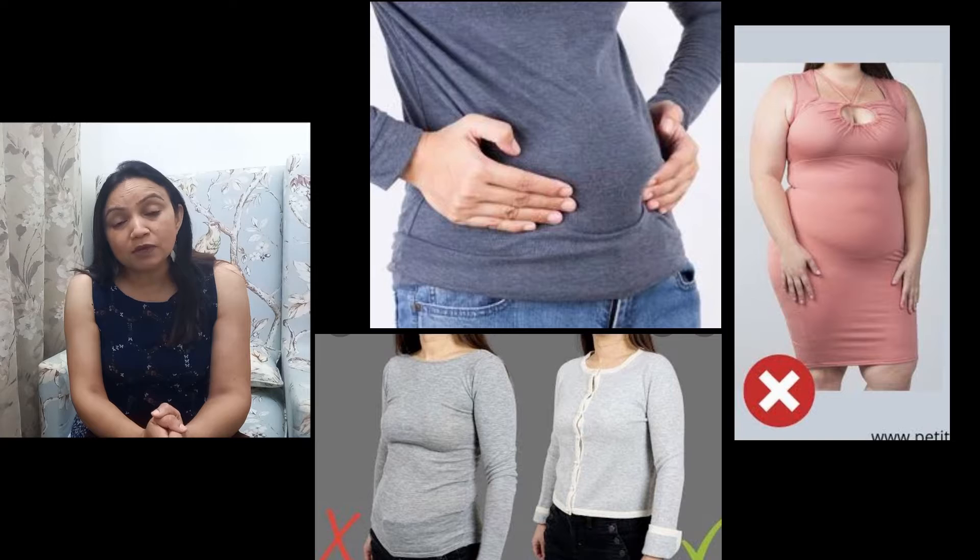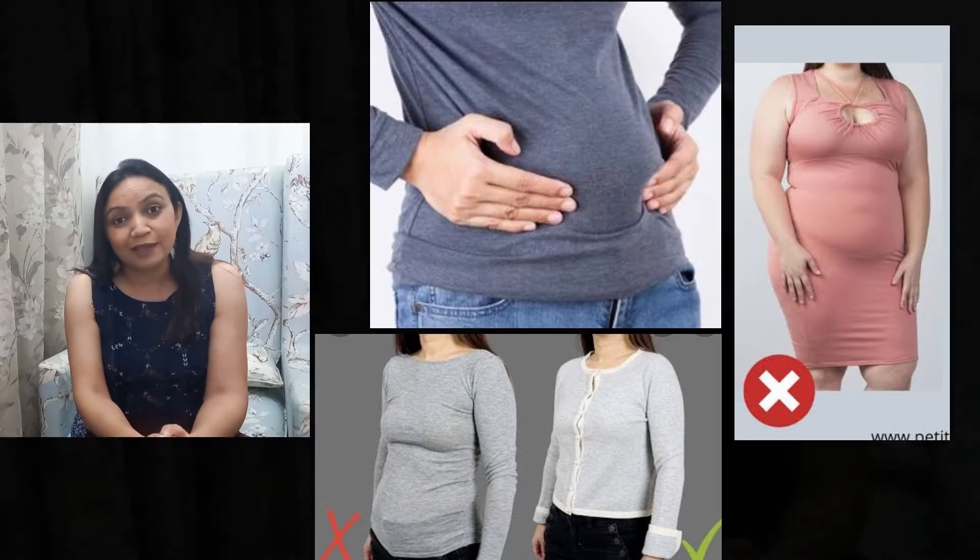First tip is to avoid wearing stretchable fabric. Stretchable fabric will show all your body curves and your stomach will be more obvious. So just avoid wearing stretchable fabrics.